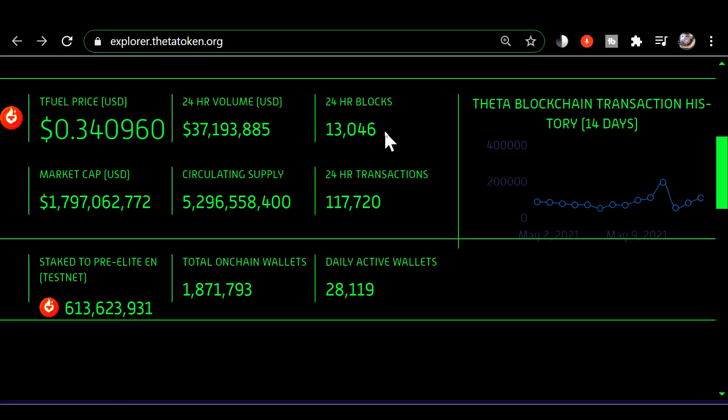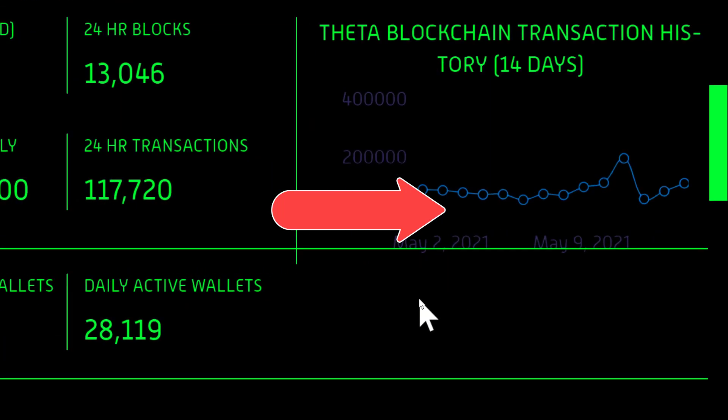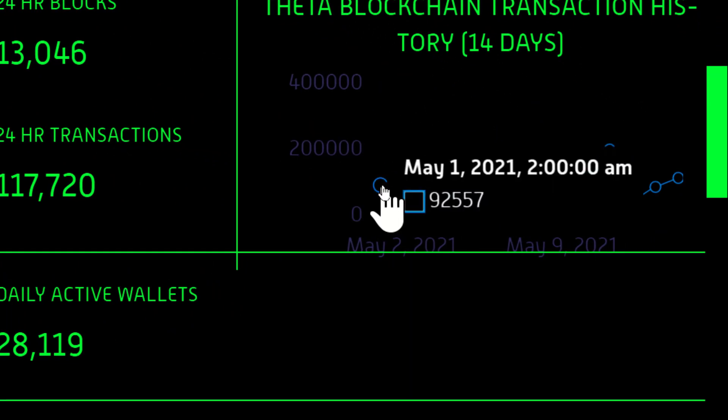We're on the explorer.thetatoken.org website — look down here at the T-Fuel information. Over to the right there is this 14-day history showing the latest 14 days. Each one of these dots you can put your mouse over and it will show you the date and time that the snapshot was taken for that 24-hour period ending at 2 a.m.